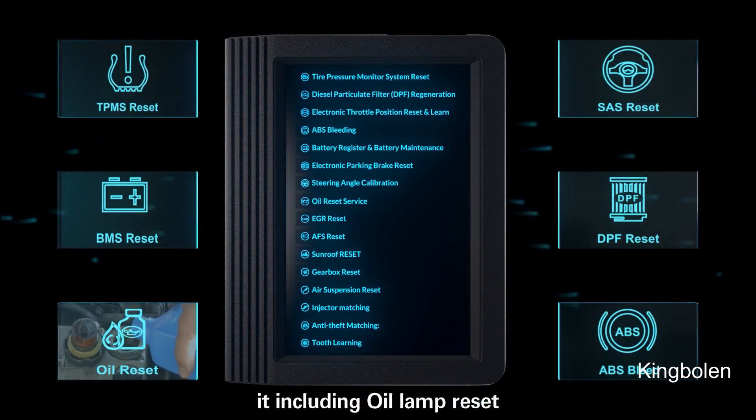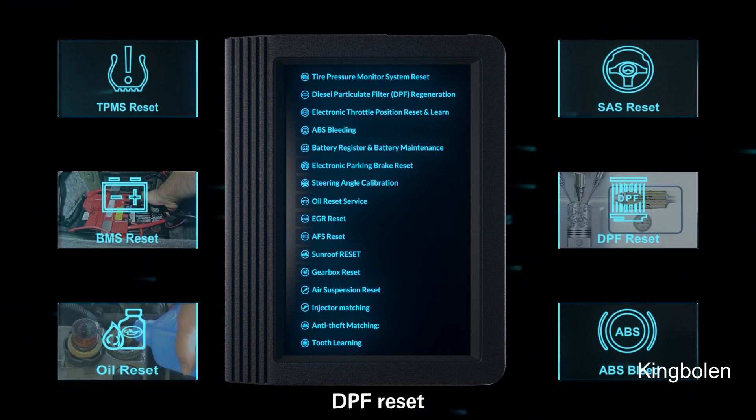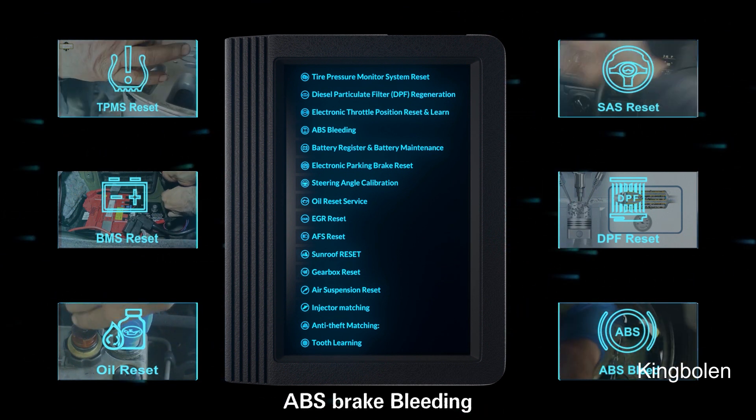It includes oil reset, battery matching, DPF reset, steering angle reset, TPMS reset, ABS brake bleeding, and more.